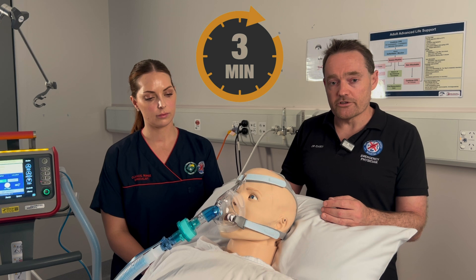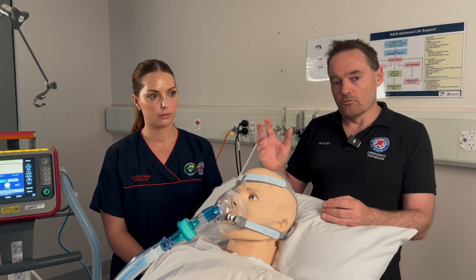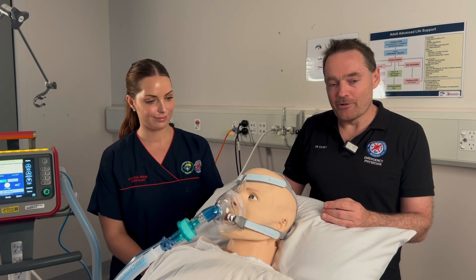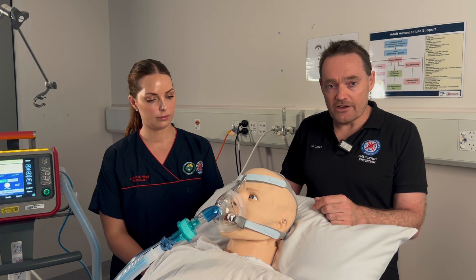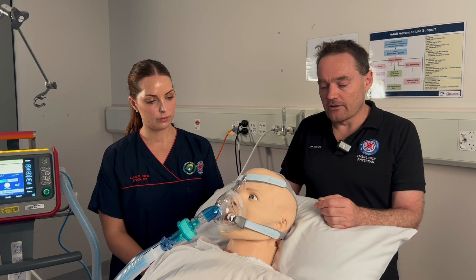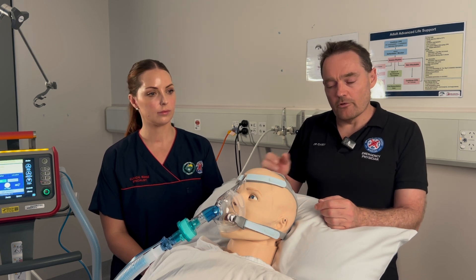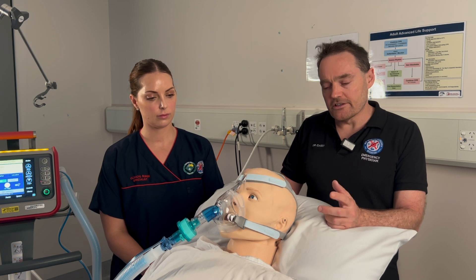You want the patient to have at least three solid minutes of pre-oxygenation before you push any intubation drugs. Once you've passed that three-minute point, you give your standard intubation drug agent — whether that's rocuronium and propofol or whatever is most suitable to the particular clinical situation. We then enter the phase where we would normally use apneic oxygenation, and this is where this protocol varies more from our traditional approach.